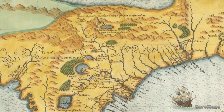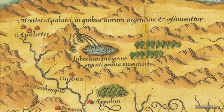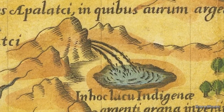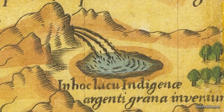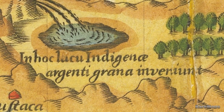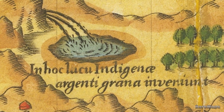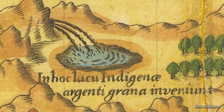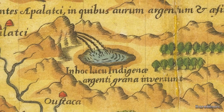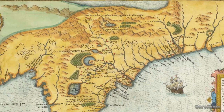To the north of the lake, among the Montes Appalachee, or Appalachian Mountains, is another large lake fed by an enormous waterfall. Below this lake is written in Latin: 'in this lake the natives find grains of silver.' This waterfall may have been inspired by tales of waterfalls in western North Carolina, but it is more likely to depict the legends heard from Indians of the Great Falls of Niagara.